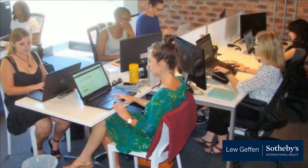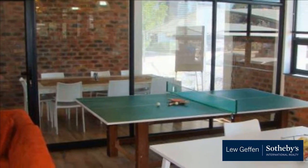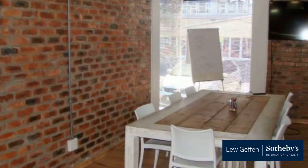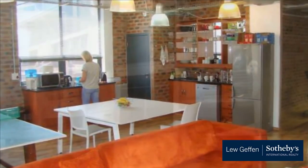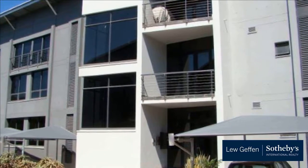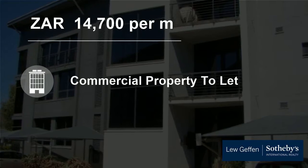Please note photos show both units. For more information on this property or to arrange a viewing, please contact us, or visit www.pensopark.com.